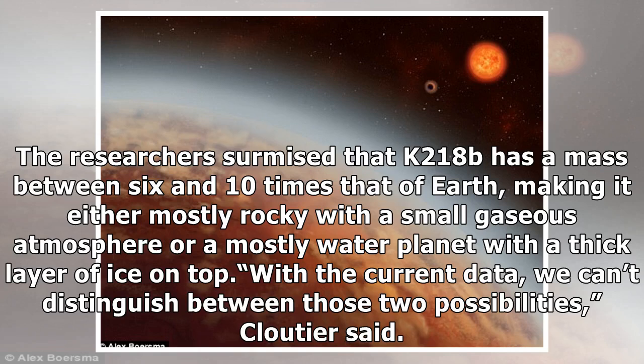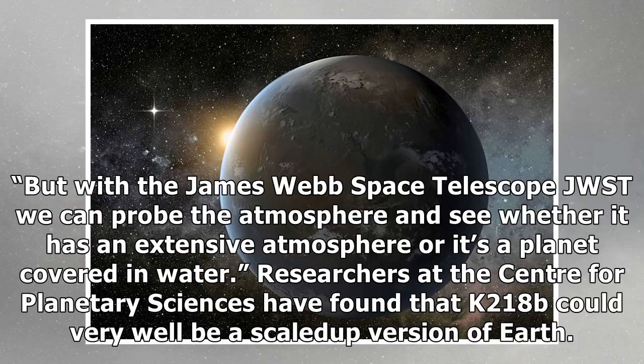The researchers surmised that K2-18b has a mass between 6 and 10 times that of Earth, making it either mostly rocky with a small gaseous atmosphere, or a mostly water planet with a thick layer of ice on top. With the current data, we can't distinguish between those two possibilities, Cloutier said. But with the James Webb Space Telescope (JWST), we can probe the atmosphere and see whether it has an extensive atmosphere or it's a planet covered in water.